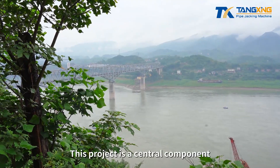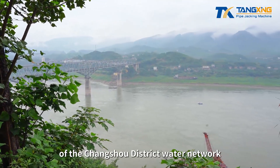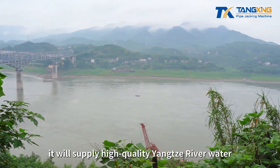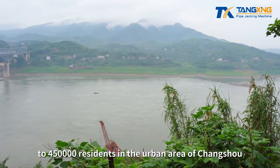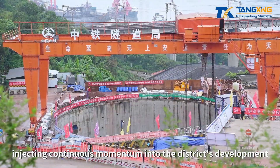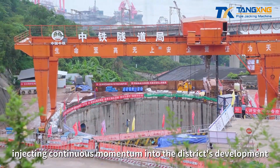This project is a central component of the Changshu District Water Network. Once completed, it will supply high-quality Yangtze River water to 450,000 residents in the urban area of Changshu, injecting continuous momentum into the district's development.